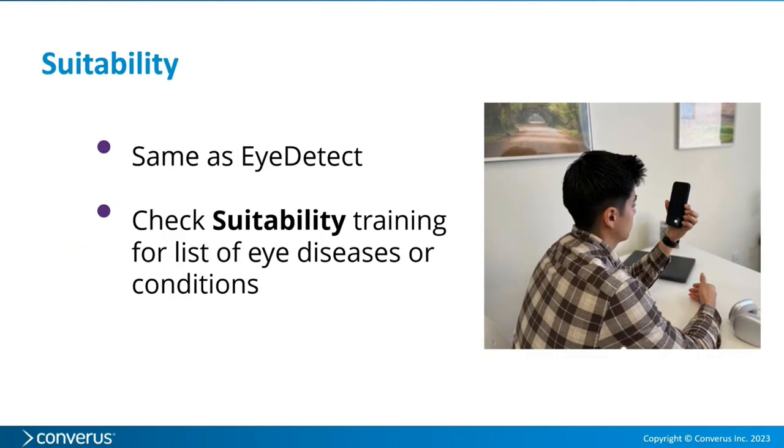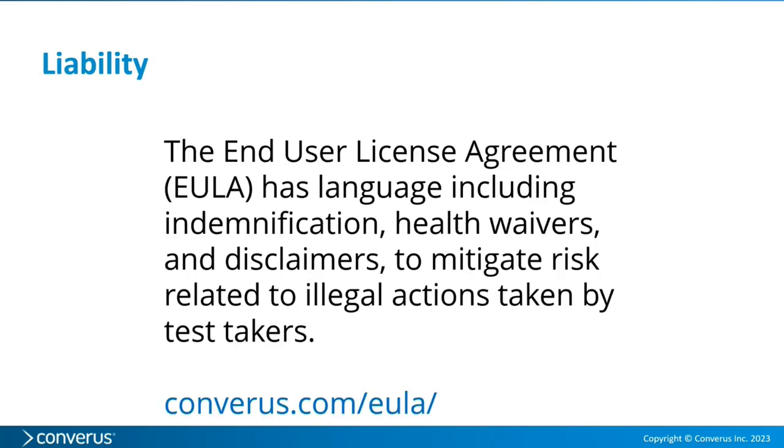Regarding suitability: the same suitability guidelines apply to Verify as to iDetect. Go to Converis.com/videos and look up the suitability training, which lists eye diseases or conditions that might affect a test. On liability: if someone commits a crime based on test results, our end user license agreement — which every person must accept before taking a test — includes indemnification clauses, a health waiver, and disclaimers to mitigate risk. You can read the EULA at Converis.com/EULA, where both the iDetect and Verify EULAs are available.